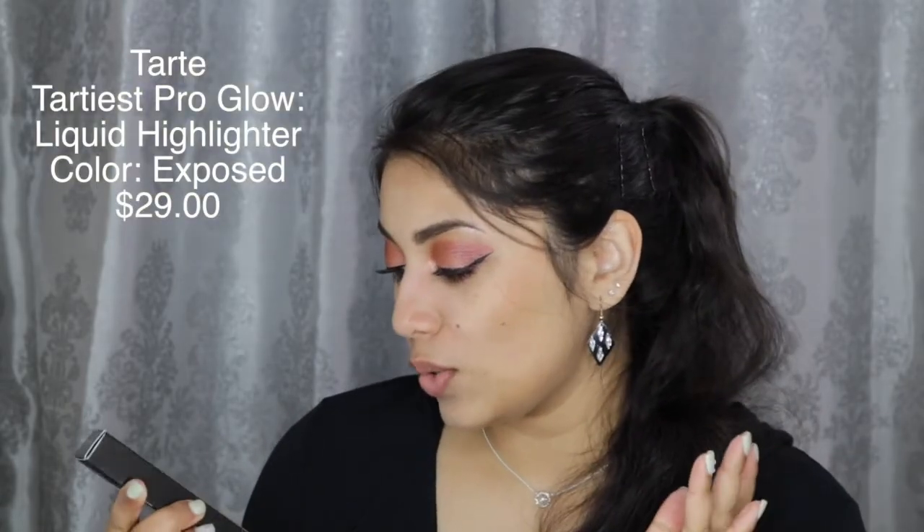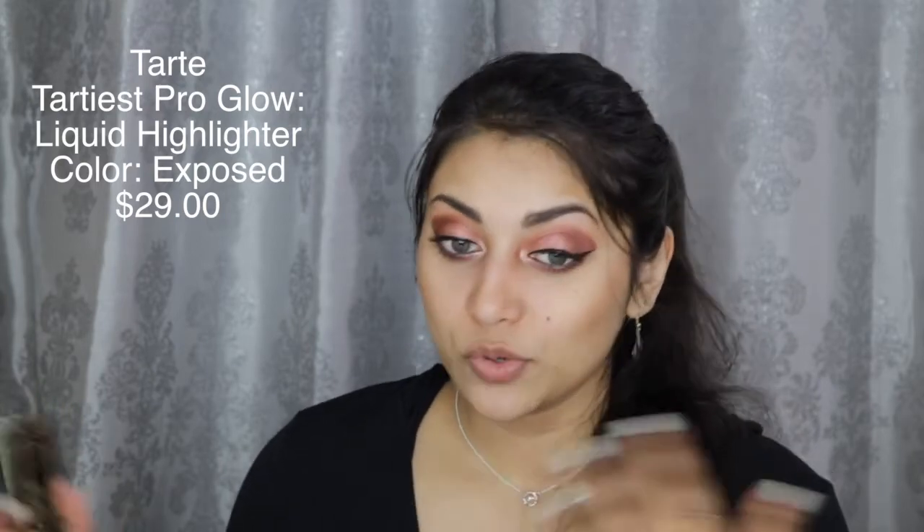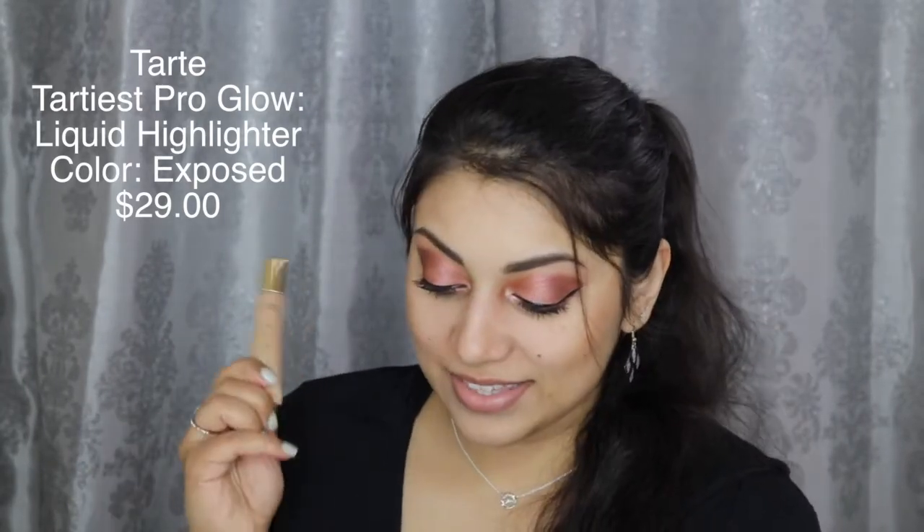Not bad — wow, I'm surprised! The next item in the box... I love that we got a Tarte product in the box, but I do not like liquid highlighters. I rarely ever use them unless I mix them in with my foundation during a makeup tutorial. I don't wear foundation on a daily basis — literally just for videos. This is in the shade Exposed and it retails for $29.